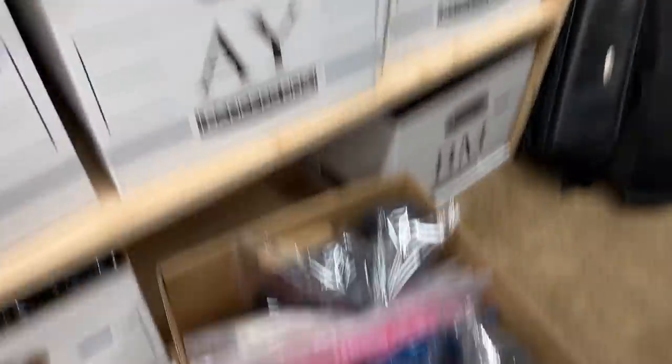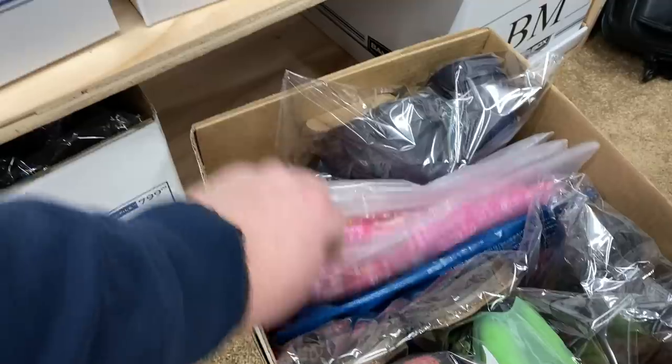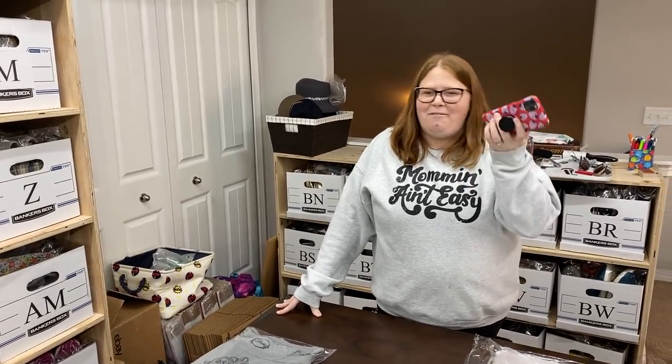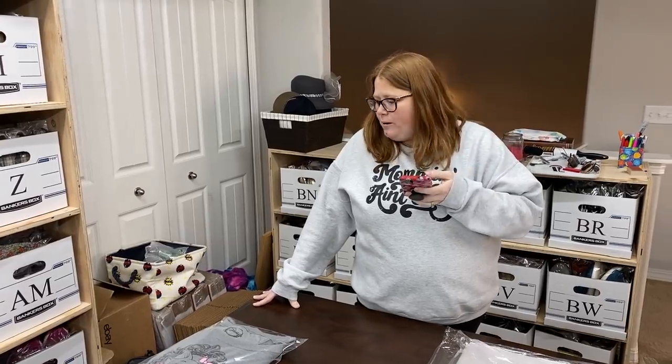If it's a different size, it goes in a completely different box so we don't have to double-check sizing. I still double-check because I'm paranoid — because the one time we didn't, we sent a viewer named Desiree the wrong shoes. We must have put them in the wrong box. So that's why we try to keep those separate.